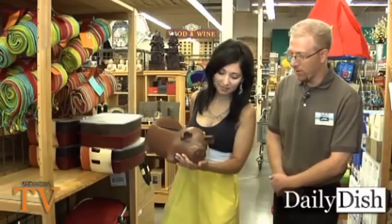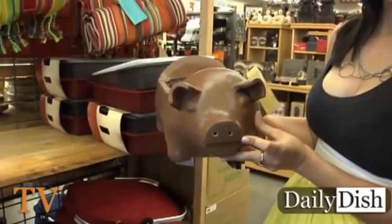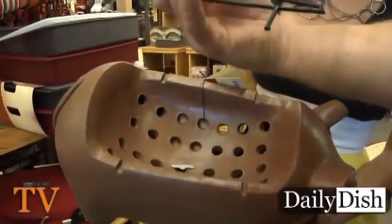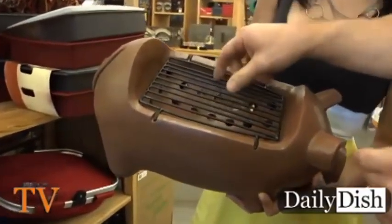This is our terracotta pig grill. What's really cool about this — what seems to catch everybody's eye — is the snout, which is actually functional. Smoke comes out of the snout while you're cooking your food. It's got a nice little cooktop there for a couple people. Put a burger on there, hot dogs, whatever you want. Cook it up and it's very handy.